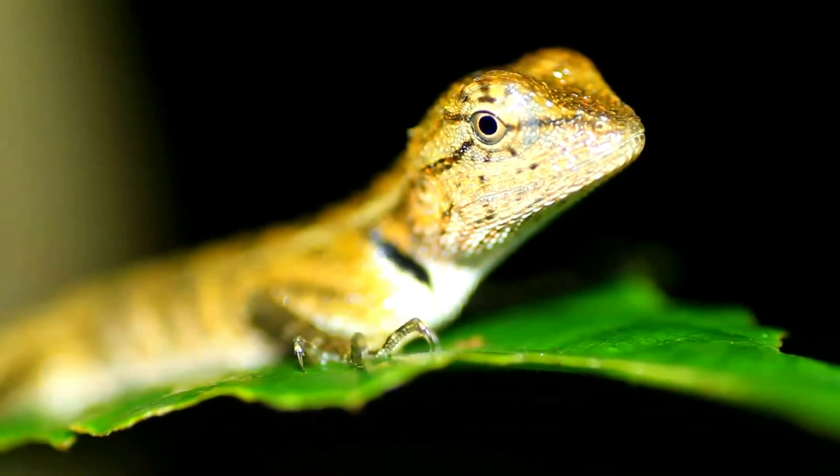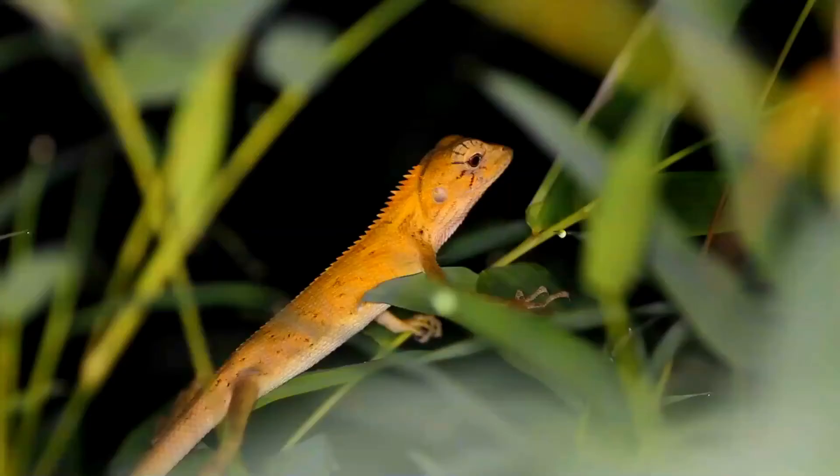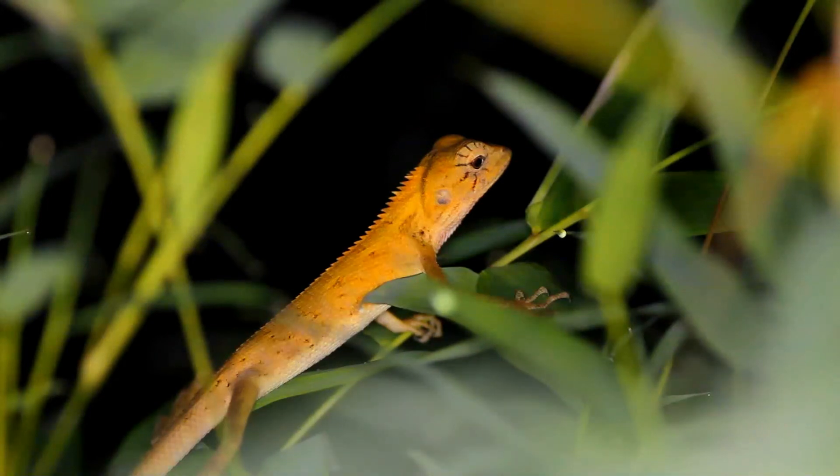The native range of the species includes Iran, Afghanistan, Bangladesh, Bhutan, Cambodia, China, India, Indonesia, Malaysia, Maldives, Mauritius, Myanmar, Nepal, Pakistan, Philippines, Sri Lanka, Thailand, and Vietnam.